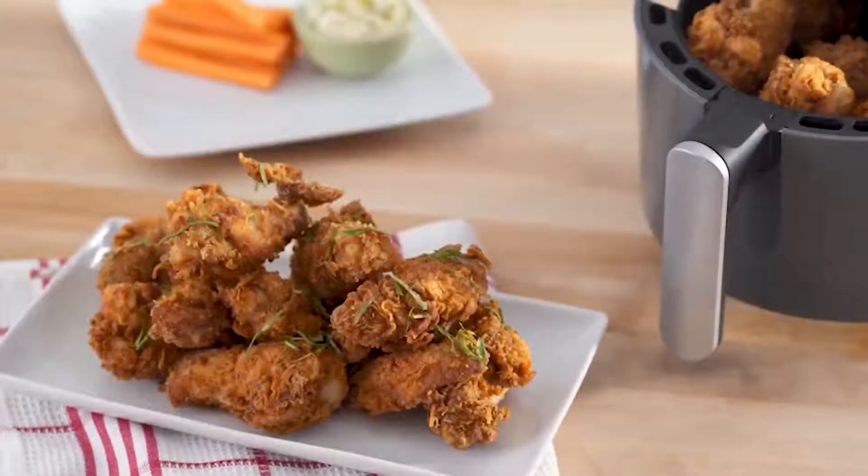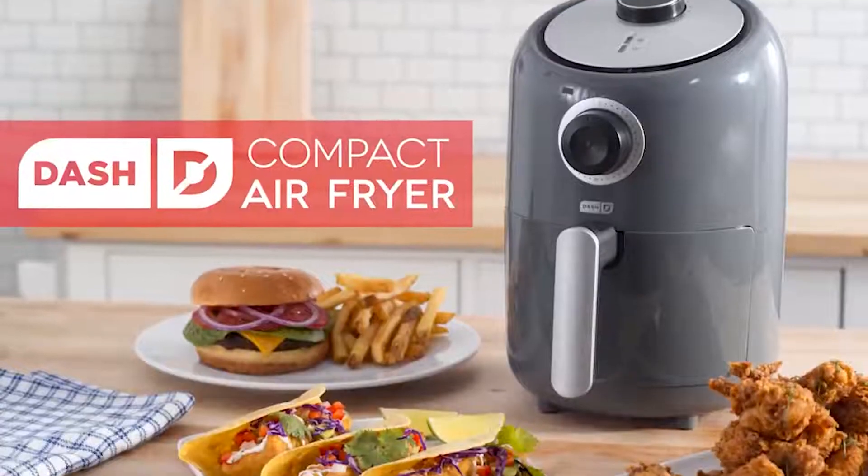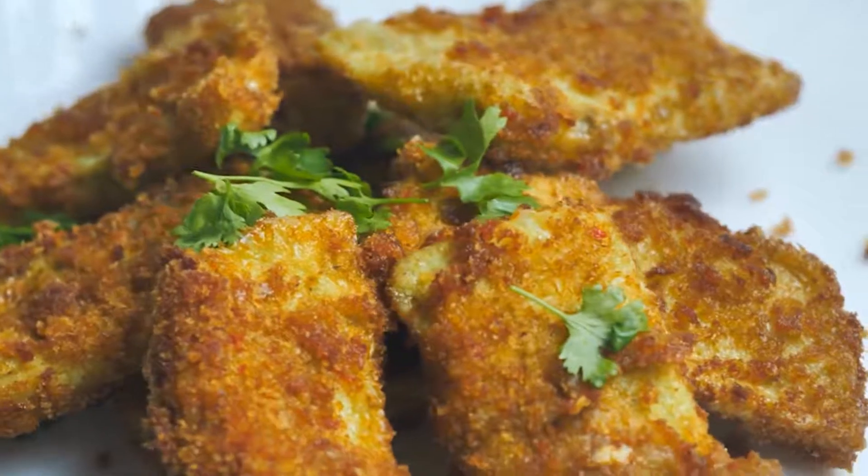If you're looking for a budget-friendly air fryer, then the Dash Compact Electric Air Fryer is the perfect appliance for you. This small yet mighty air fryer will provide you satisfactory performance.